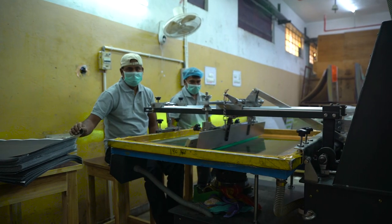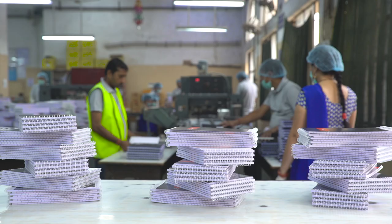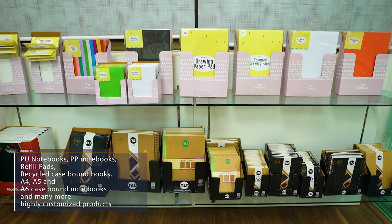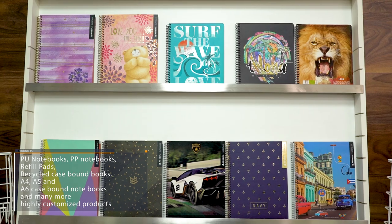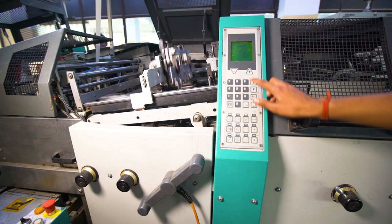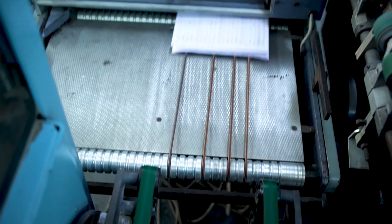Starting off initially as a company that catered to a few bookstores with customized stationery, SGM now produces a wide range of PU notebooks, PP notebooks, refill pads, recycled case-bound books, A4, A5 and A6 case-bound notebooks, and many more highly customized products for their customers. Apart from stationery, SGM also produces a wide range of books for both domestic and international clients.